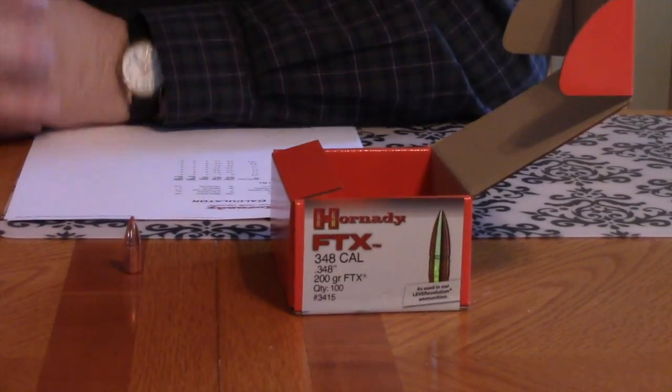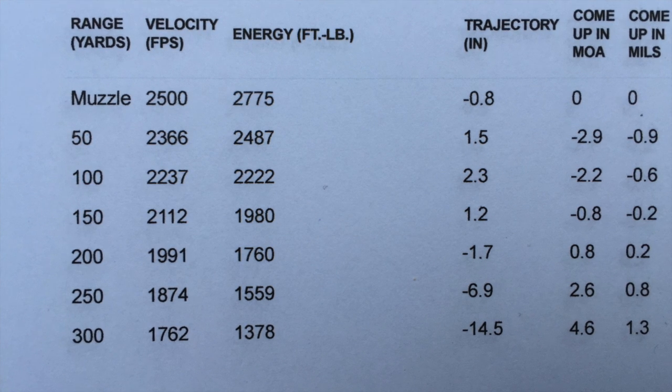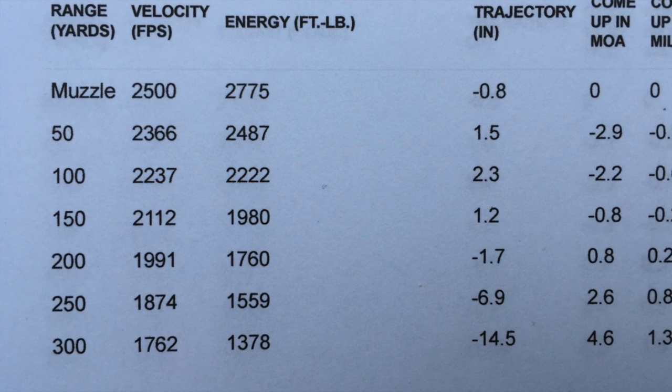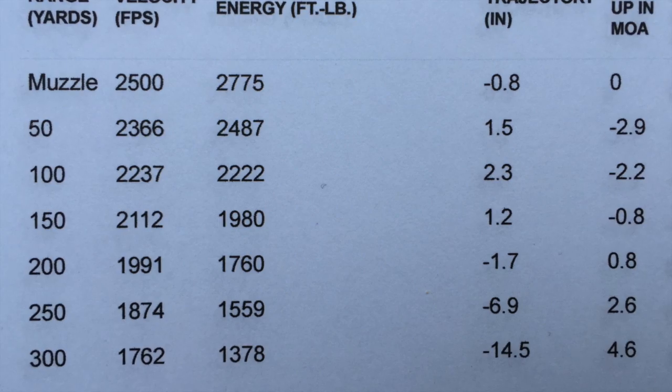The FTX has the best ballistic coefficient at .320, started at 2500 fps. It stays past 1700 feet per second right out to 300 yards. Why 1700 fps? I find that's the bottom end for bullets to open up really well — most bullets will probably open up even lower. At 300 yards it still has 1378 foot-pounds of energy, and it started at around 2825 foot-pounds, which is pretty easy.